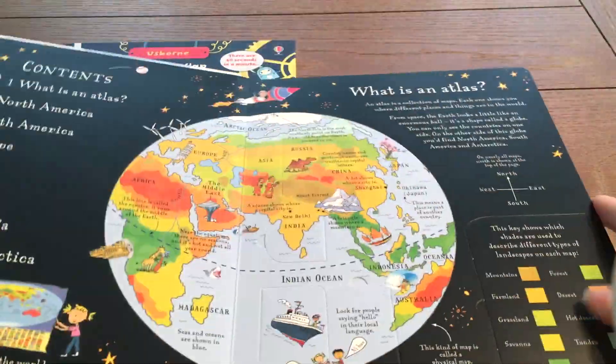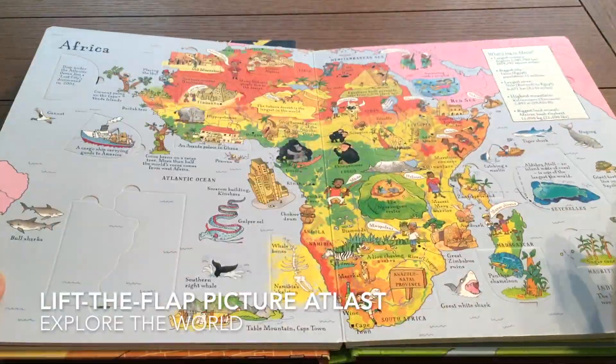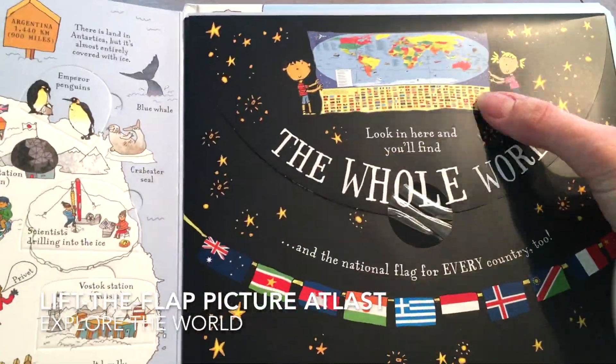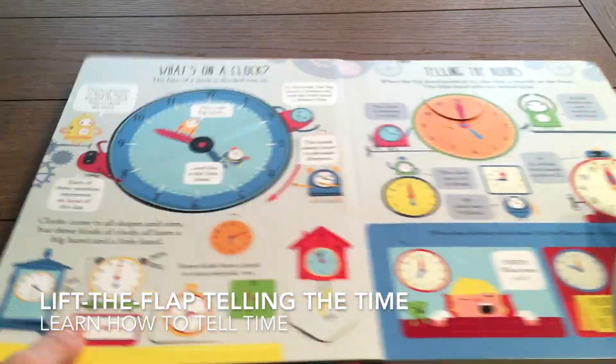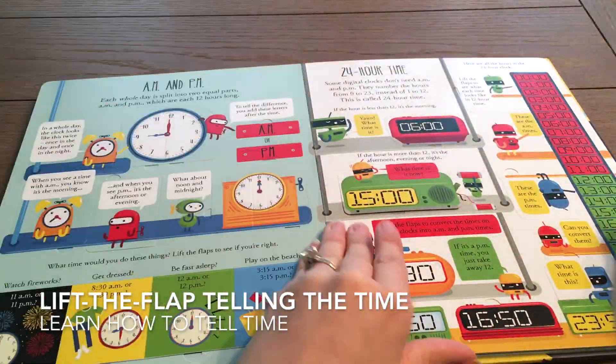Explore the maps and lift the flaps to see beautiful buildings, exotic animals, and fabulous sights to see. Lift the flaps to find out all about telling the time and make your own clock with moving hands.